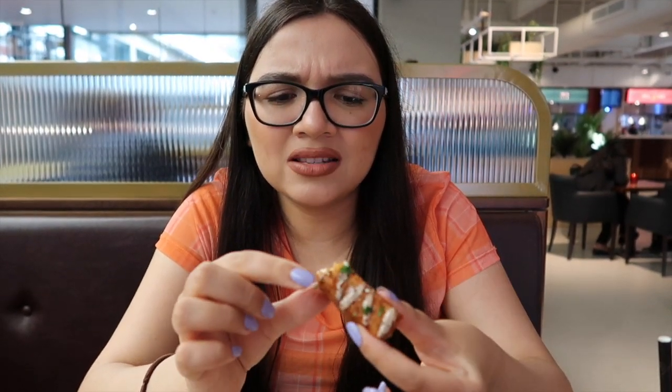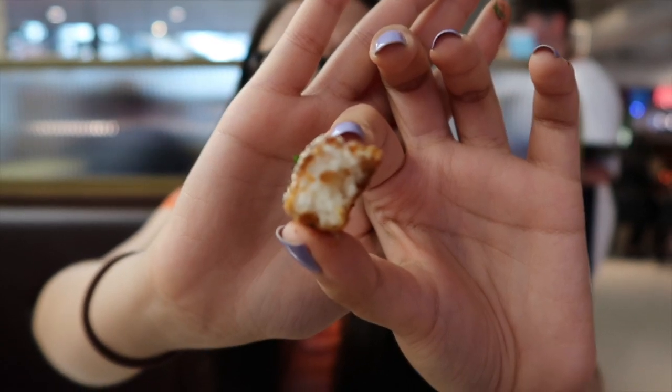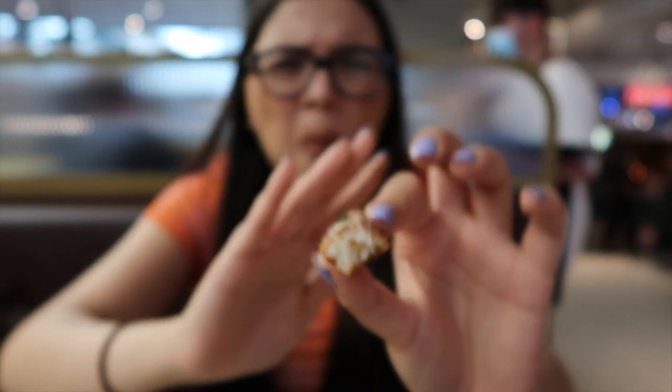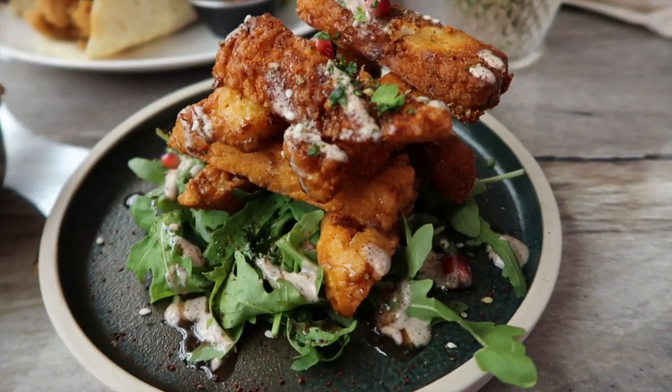The batter on the halloumi fries is very tough and even the inside is quite dense. You can see they've been sat hot for a while — not squishy at all. Probably the worst thing on the table. Beautifully presented, so that's always nice, but yeah — it's a shame.